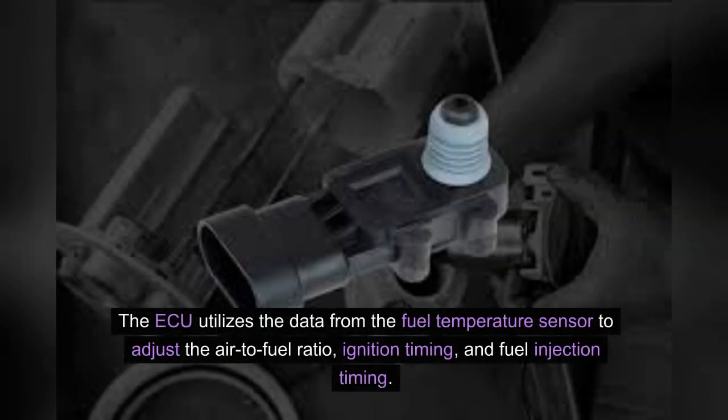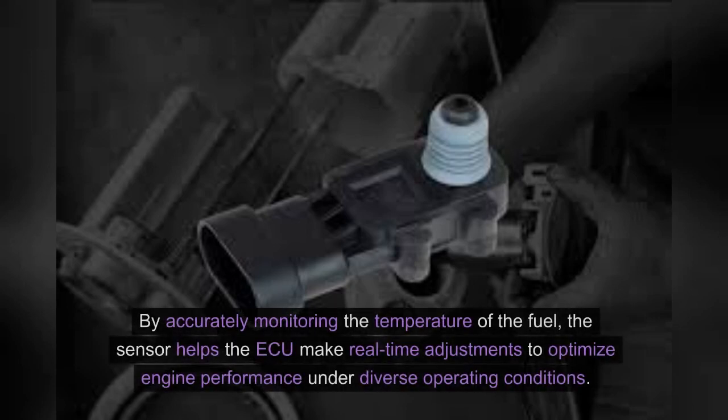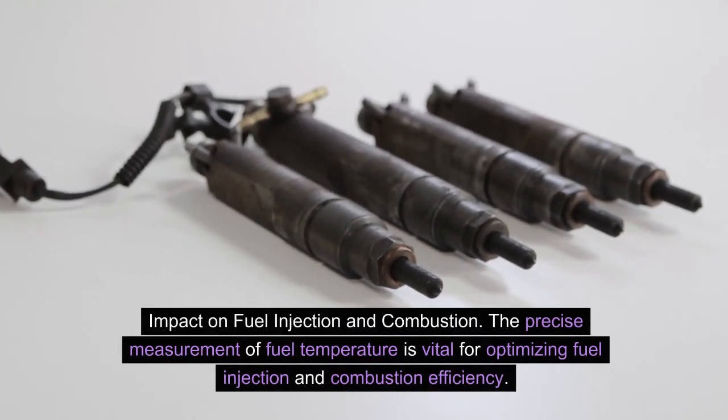The ECU utilizes the data from the fuel temperature sensor to adjust the air-to-fuel ratio, ignition timing, and fuel injection timing. By accurately monitoring the temperature of the fuel, the sensor helps the ECU make real-time adjustments to optimize engine performance under diverse operating conditions. Impact on fuel injection and combustion.